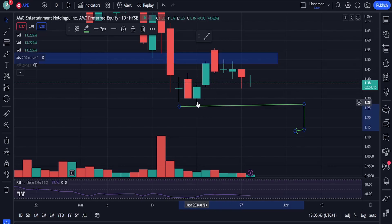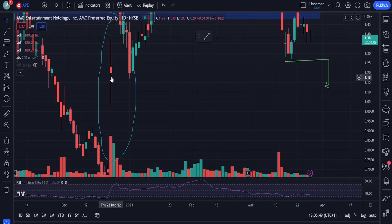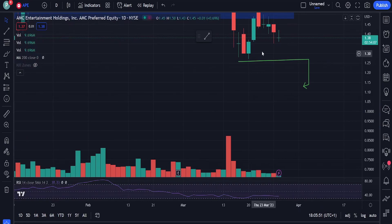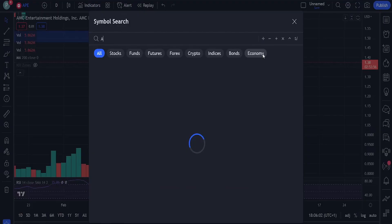Hey guys, welcome back to another video. In today's video we are going to be looking at AMC Entertainment - things for AMC and APE. We're going to be talking about the increase in buy pressure, how firms are trying to get people to sell, and how AA can force shorts to cover. As always, we're going to be taking a look at the chart first for AMC and APE, so make sure you watch until the very end.